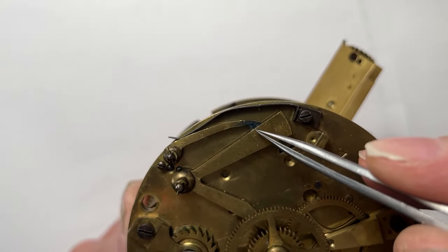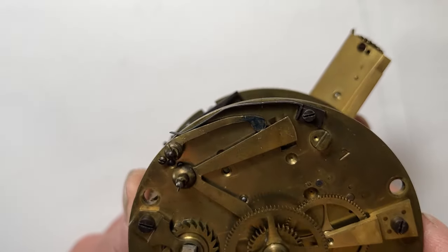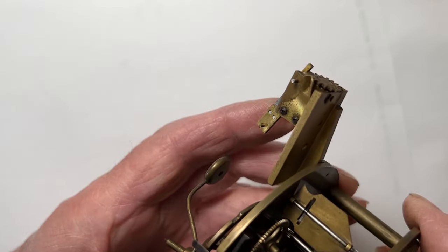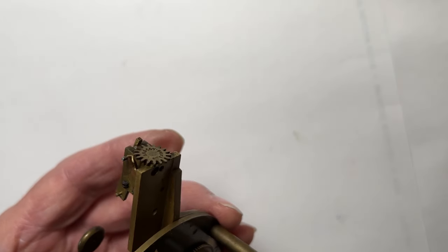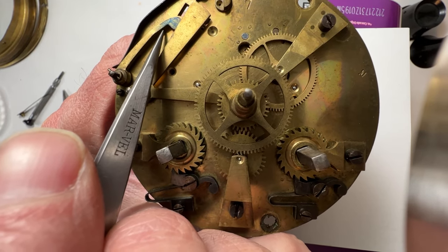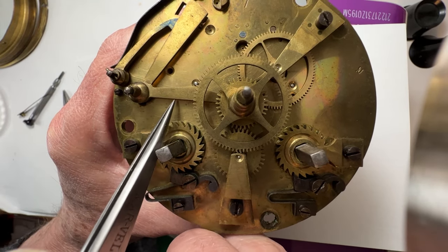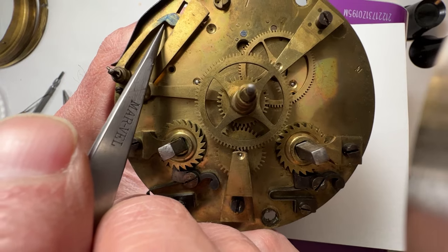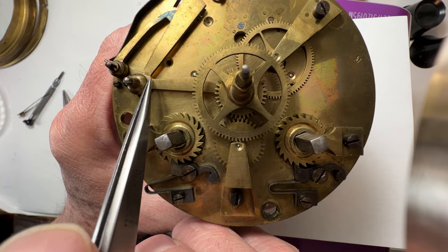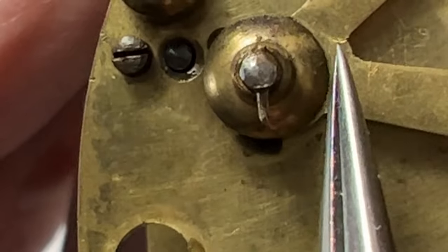One lever is on top of the other — they're misaligned and jamming. Someone has changed their original alignment. This lift lever has a stress crack right here, and someone has bent it trying to adjust it. It's cracked half the way through.